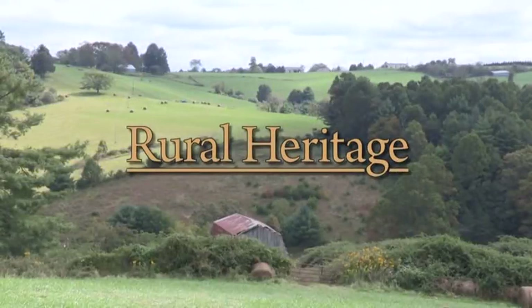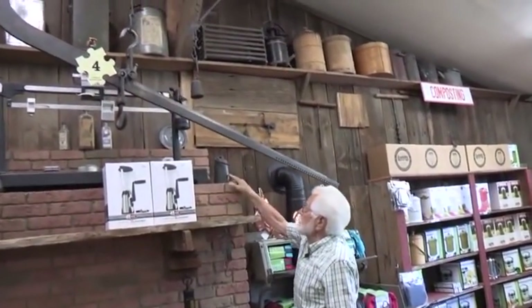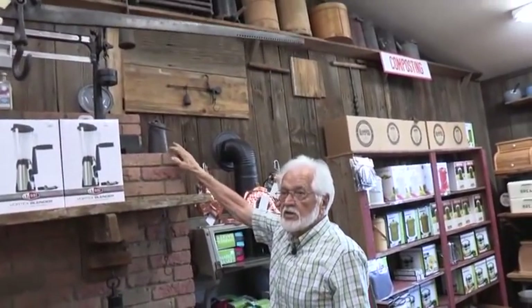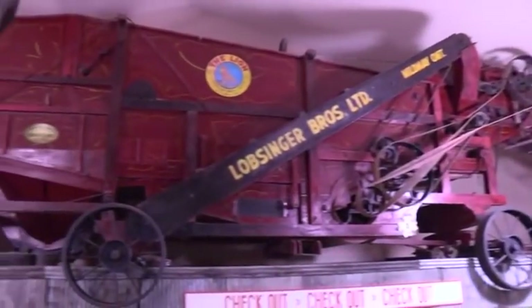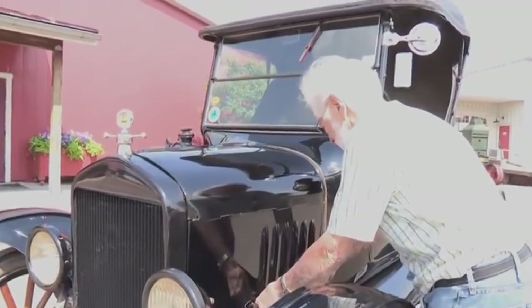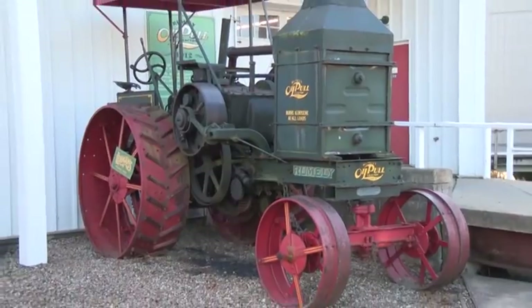Welcome to another episode of Rural Heritage on RFD-TV. Last week we spent some time with Lehman's founder Jay Lehman, looking at some of the items in his vast antique collection. This week we go back and look at some more, including some of the bigger pieces he has, like a wooden threshing machine, a Model T Ford automobile, a Rumley oil pull tractor, and much more. Jay Lehman has established a retail company that began as a store, moved into catalog mail order, and is now thriving in internet sales. But while he's glad to incorporate new technologies, he remains nostalgic about the past.